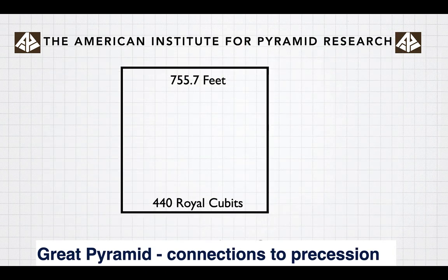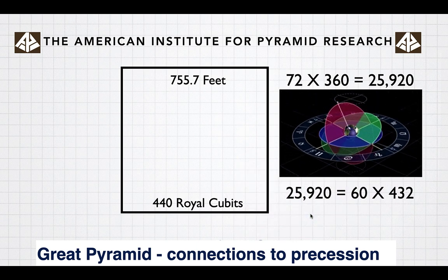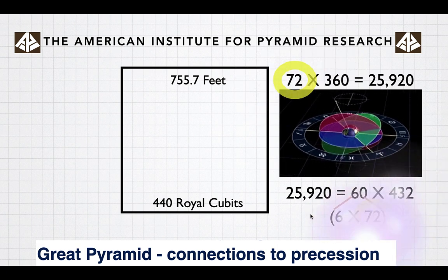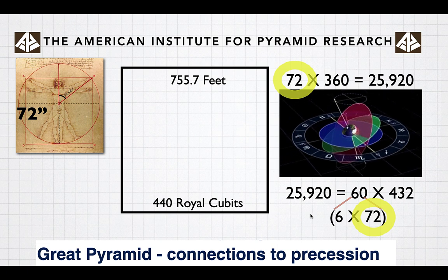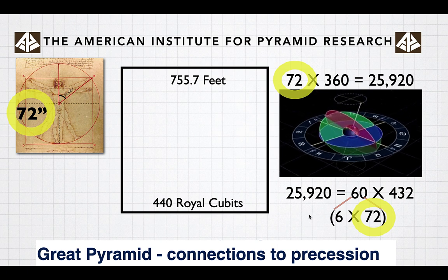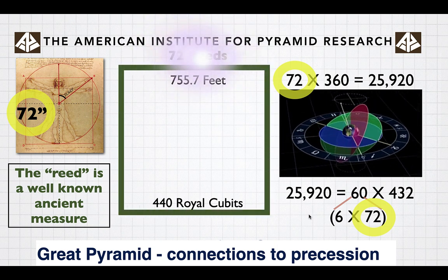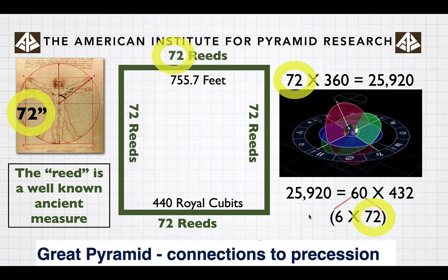Connections to precession: 72 times 360 equals the number of years in the precessional cycle, 25,920. That number of years is also 60 times 432, and 60 is 6 times 72, so we keep arriving at 72. My friend Robert Grant has shown that Da Vinci intended his Vitruvian Man to be 72 inches tall, which also has the angle of the Great Pyramid — 51.84 degrees. Using the reed, a well-known unit of ancient measure, the perimeter of the Great Pyramid is 72 reeds per side. This precessional number 72 is all over the Great Pyramid, including being revealed in its base.